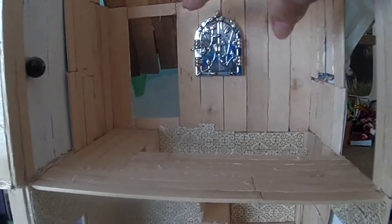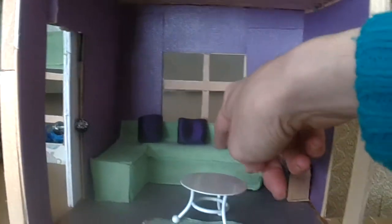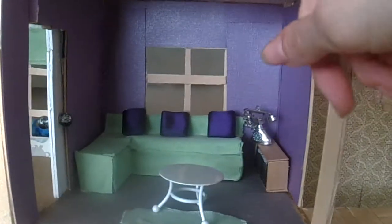Here's a locket — I thought I could put a picture of a family in it, which would be cool. Here's the attic, and here's a sky room where I put sky paper — I thought that'd be pretty. Here are windows and doors.